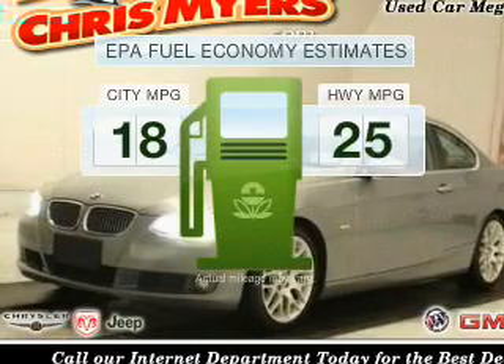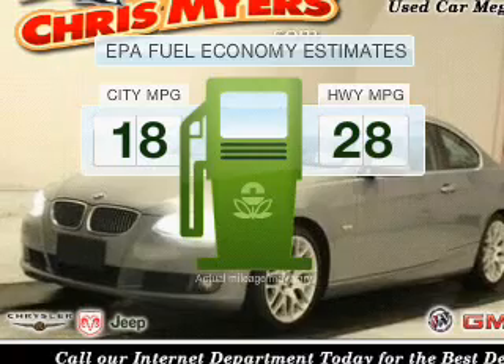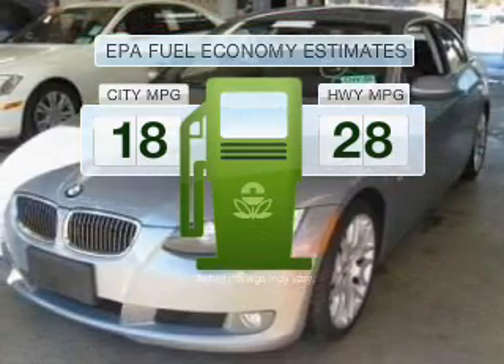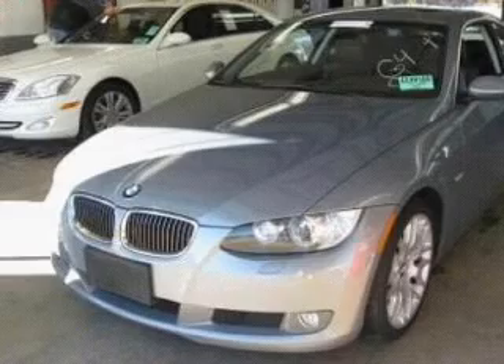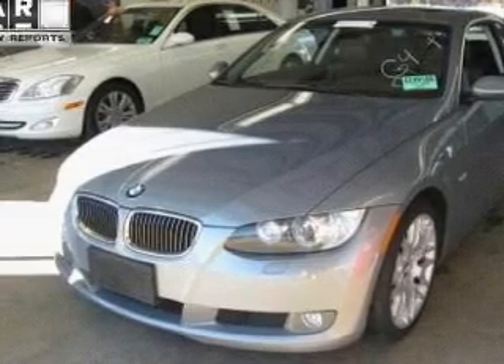Save your money. Make fewer trips to the gas station when driving this fuel-efficient vehicle with a reliable six-cylinder engine, connected to a smooth-shifting transmission. The anti-lock braking system will help keep you safe on the road. Let the sun shine in with the sunroof.